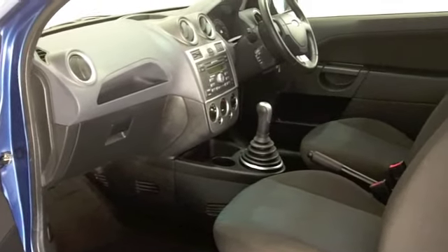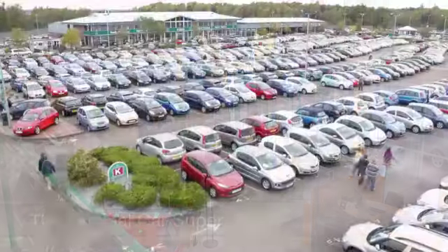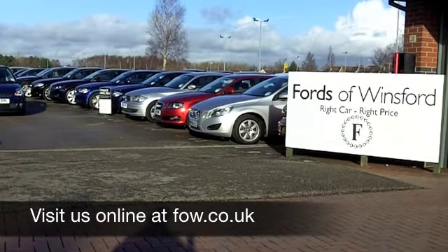This is a three-door edition, of course, but the doors do open very wide, so getting in and out of the back is no problem at all. On the move, you'll see about 45 to around 56 miles to the gallon.